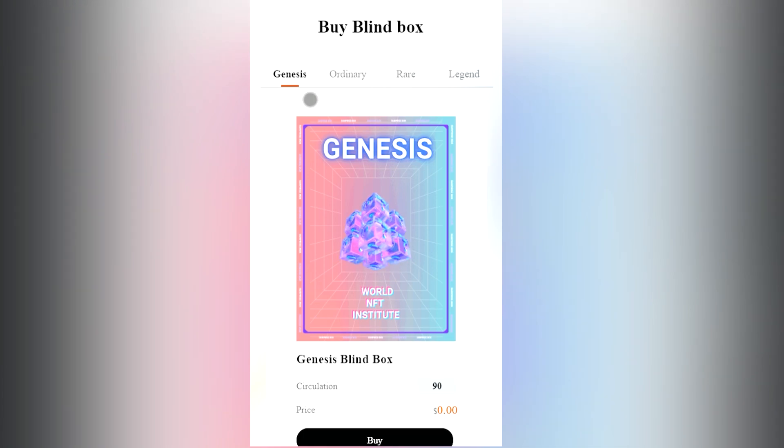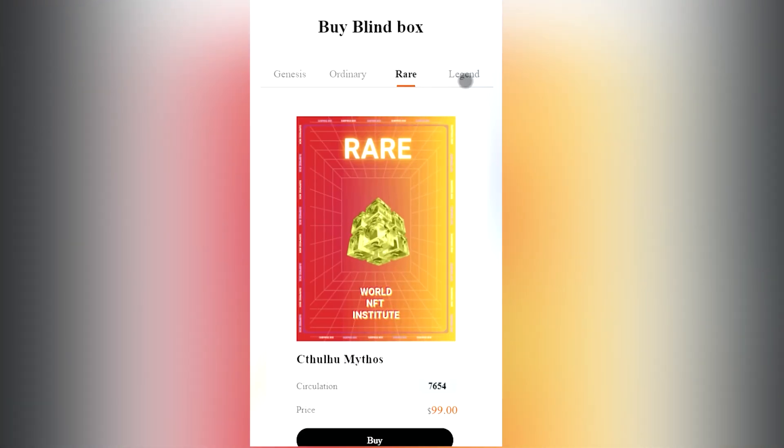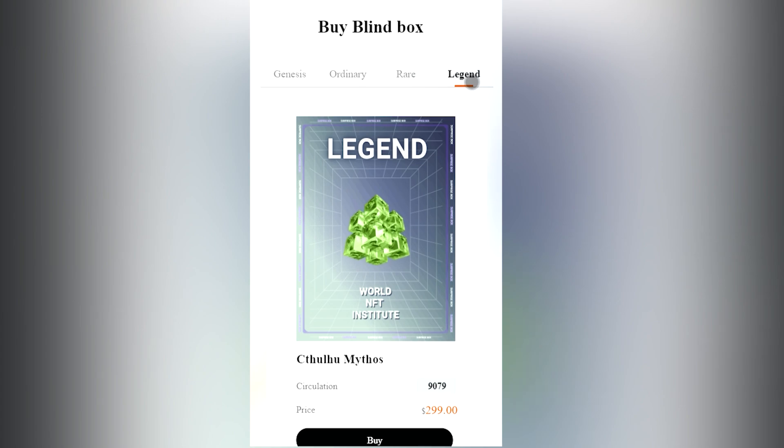I want to start with the blind boxes. You will find four types of blind boxes: Genesis, Ordinary, Rare, and Legend. Each has its own characteristics, different circulations and prices. By entering the box you can also find out what prices you can get by opening a certain box, as well as the description of the series and activities. NFTs are released every day at 10 AM.